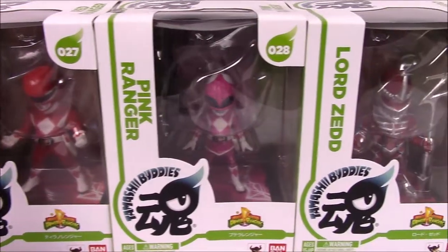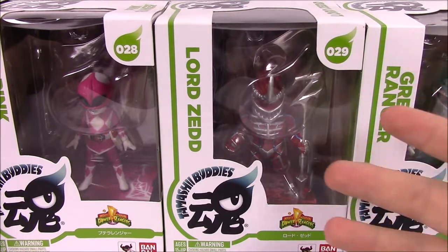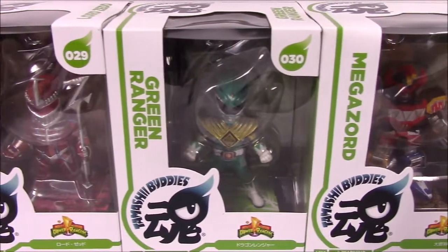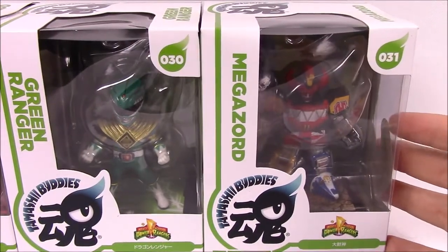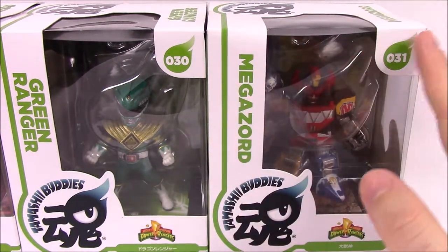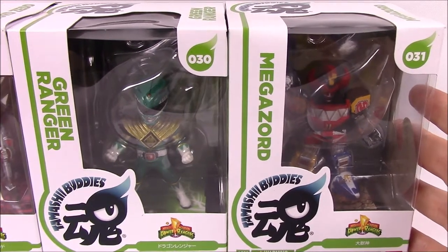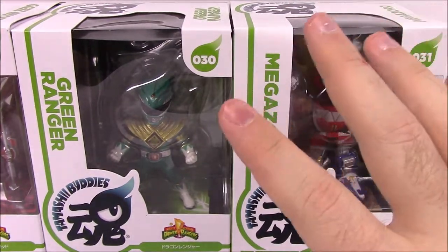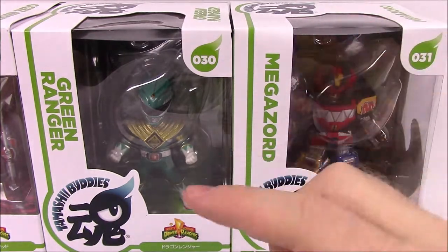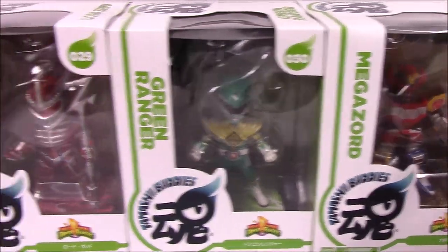So we've got the Red Ranger and Pink Ranger, then we've got Lord Zed — that was the first wave that they released. Those are the first three I bought and have had the longest. Then they eventually released two more: the Green Ranger and the Megazord. I was like, oh, they are continuing on with these. But then it's been about a year since those were released and Toys R Us ended up closing. They're little statue figures — I'm pretty sure they don't move or anything. They have cool little bases and backgrounds, and they can stack up.